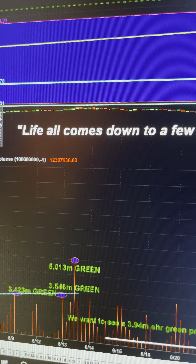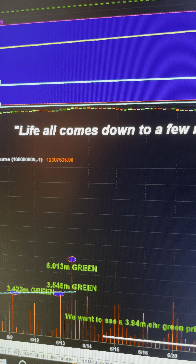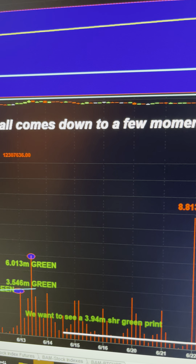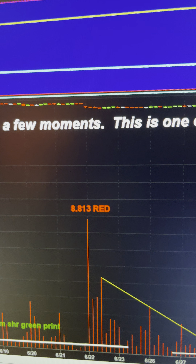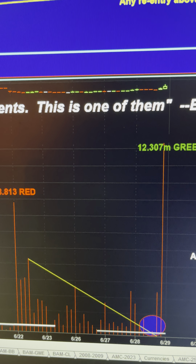Hey, this is Jim. It's 5:05 a.m. in San Francisco, California on June the 29th. Quick video update here. We saw the volume we needed to see. If you guys have been following along, we've been tracking the volume characteristics for the stock AMC.